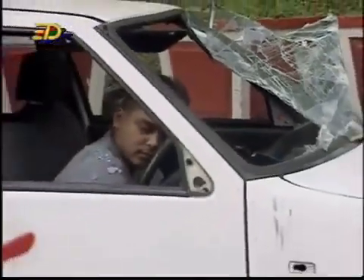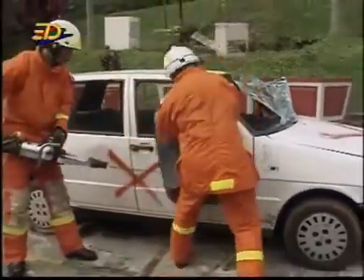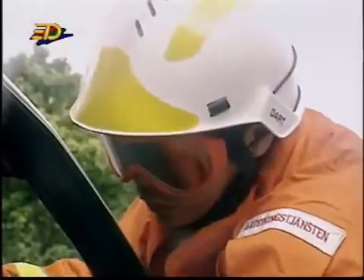An accident? Thank goodness it's only a practice for the civil defence officers. They are trying to rescue a child.